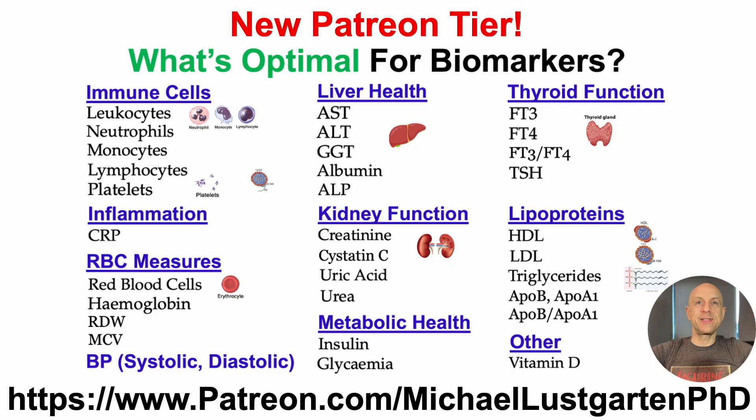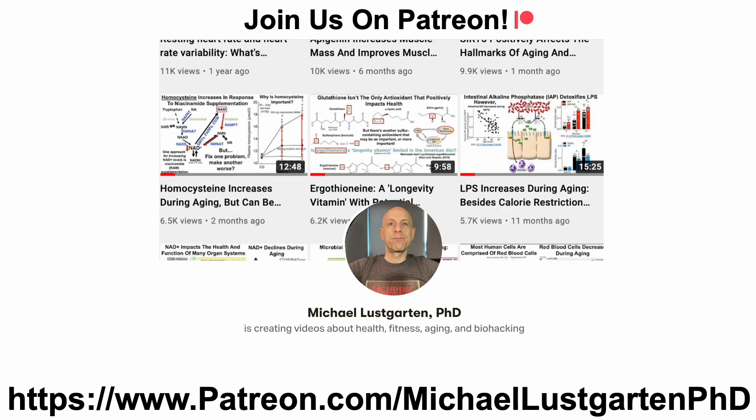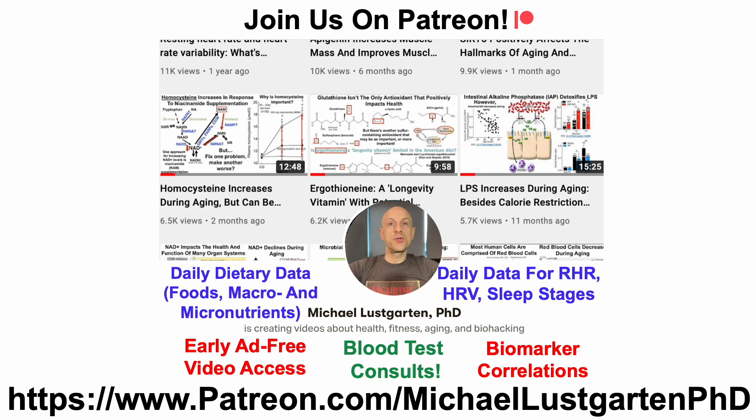If you've ever wondered what's optimal for biomarkers, I have a new Patreon tier dedicated just to that. It currently includes 33 biomarkers — and this isn't the reference ranges, anybody can get that from an LLM these days. It's what may be optimal based on how each of these biomarkers changes during aging and/or their association with all-cause mortality risk. It currently includes more than two hours of video content from 48 published references, and all of the references are linked. If you're interested in more about my attempts to biohack aging, check us out on Patreon, where I show biomarker correlations — not just for DAGs with niacin and diet, but correlations for everything with all other biomarkers, stuff on the clinical chemistries, epigenetics, resting heart rate, and heart rate variability.